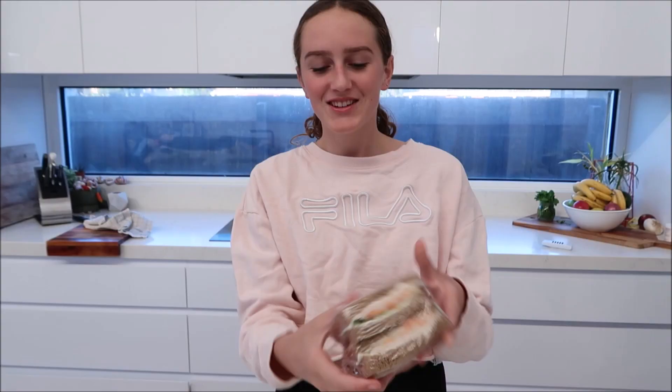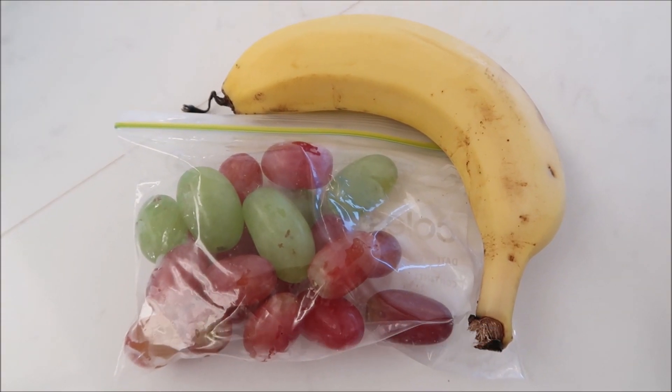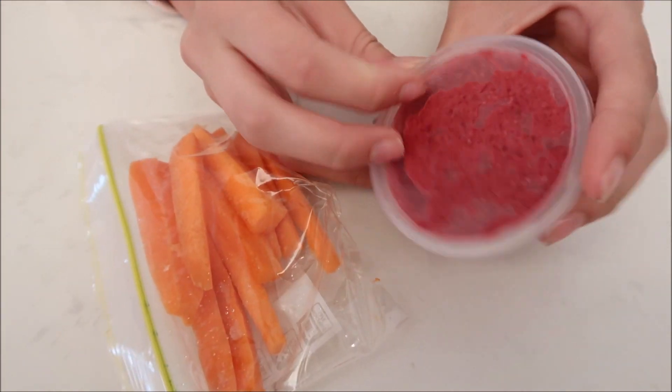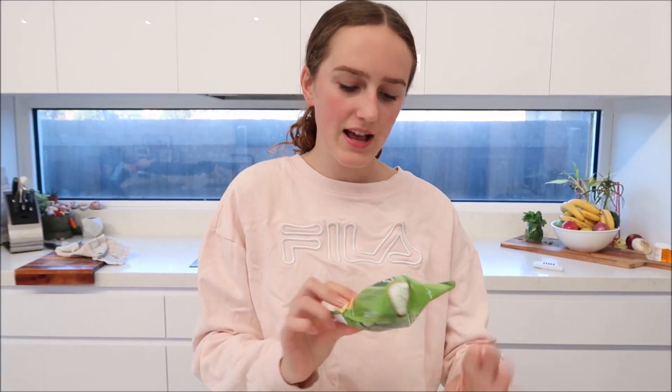Wholemeal bread is better for you than white bread. I'm actually really excited — I haven't had an actual sandwich in a little while. Going on to the next bit of lunch, I just have some grapes — two different colored grapes. The next thing I have is some homemade hummus dip by my mum, made out of beetroot and chickpeas. It actually is so delicious, and I just have some cut-up carrots to dip into it. Then I have the Chobani strawberry yogurt, and finally just a little packet of grainwaves. So let me put it all back in and head off to school.